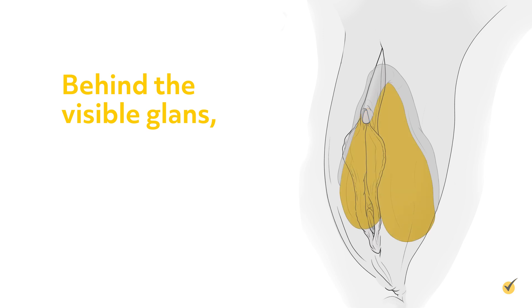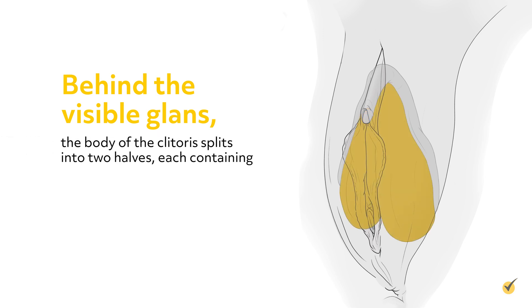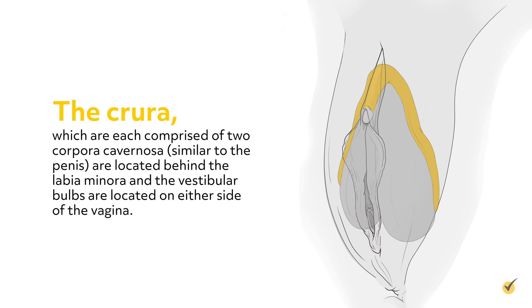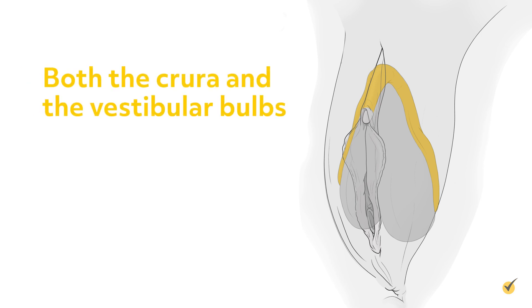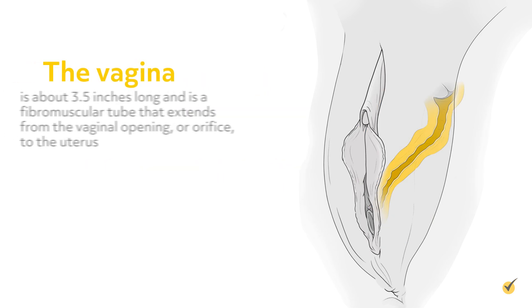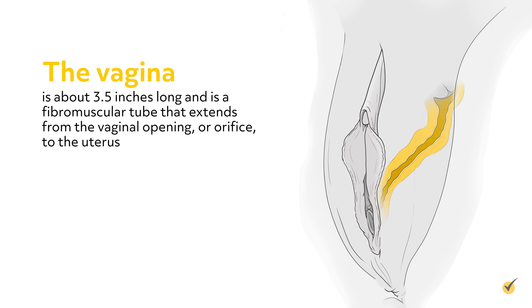Behind the visible glans, the body of the clitoris splits into two halves, each containing a crus, or elongated part, and a vestibular bulb, also known as a Bartholin gland. The crura, which are each comprised of two corpora cavernosa, similar to the penis, are located behind the labia minora, and the vestibular bulbs are located on either side of the vagina. Both the crura and the vestibular bulbs contain erectile tissue. The vestibular bulbs secrete mucus, which provides lubrication, similar to the bulbourethral glands in the male. The vagina is about 3.5 inches long and is a fibromuscular tube that extends from the vaginal opening, or orifice, to the uterus.